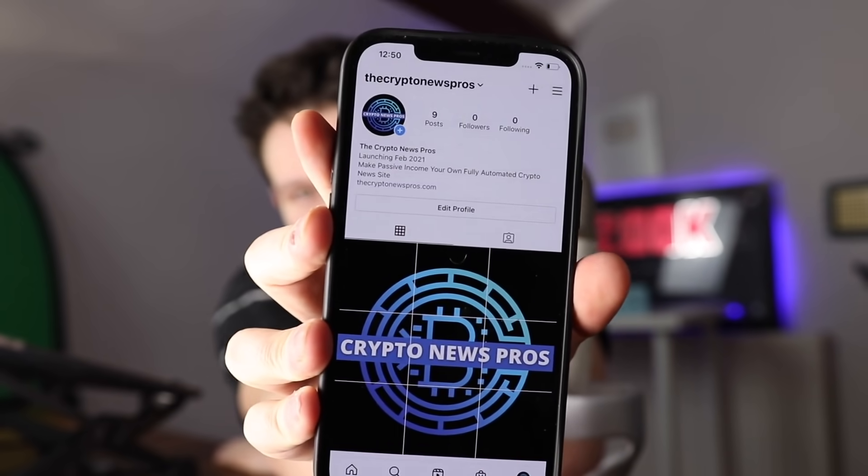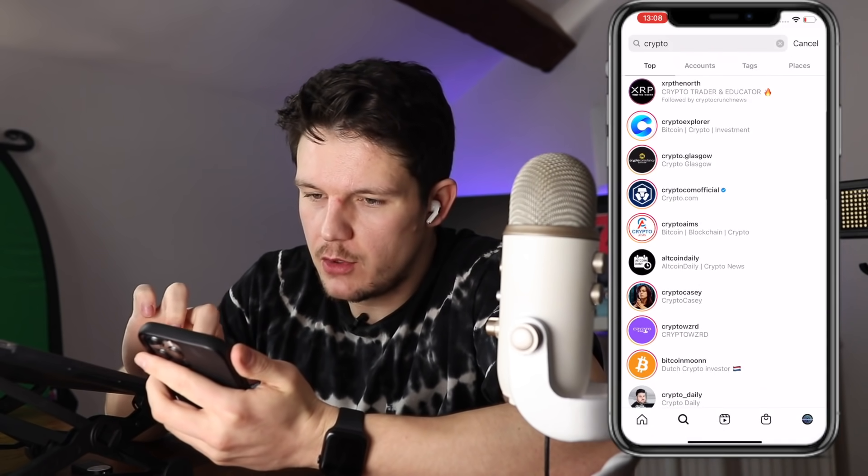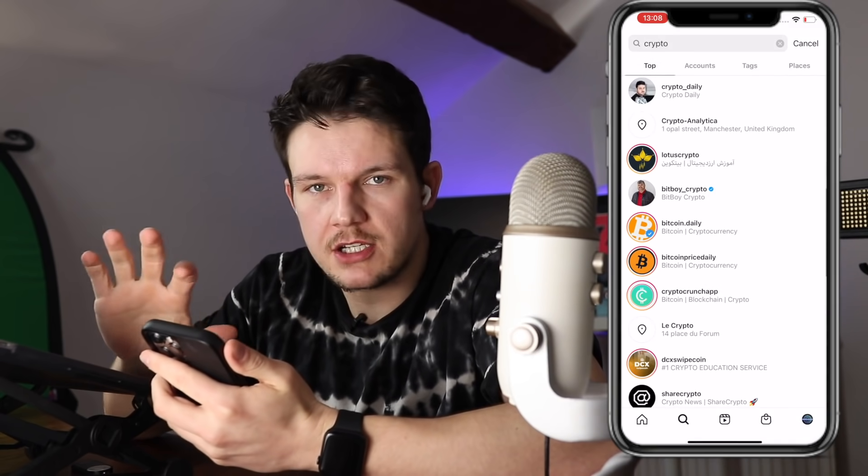It's the next day now, my Crypto News website is live. I've created a basic little Instagram page and now I'm going to go and follow loads of crypto pages, crypto meme pages, crypto news pages — all of these Instagram pages. What I've decided to do is drop them all a quick voice note, tell them that I'm offering this service. So let's go for it.